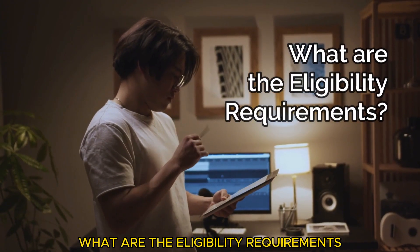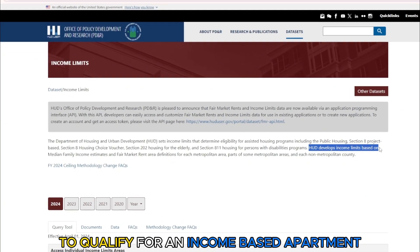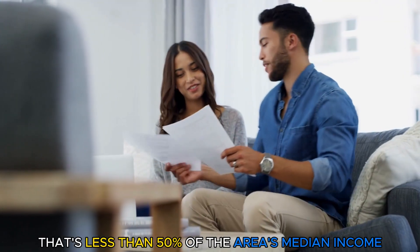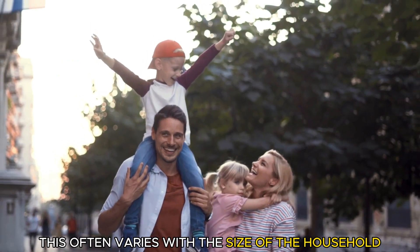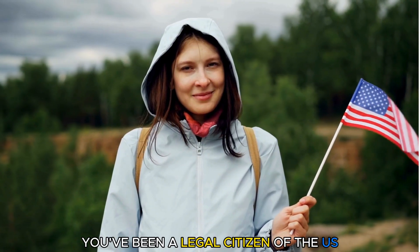What are the eligibility requirements? To qualify for an income-based apartment, your household should have a total household income that's less than 50% of the area's median income. This often varies with the size of the household. You must be a legal citizen of the U.S.